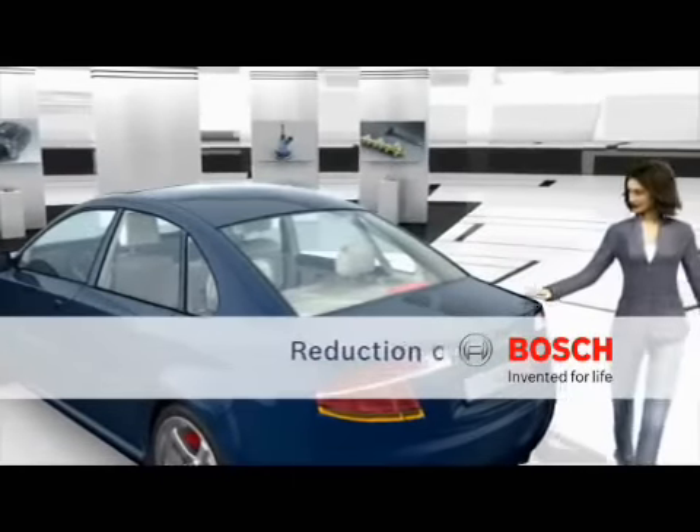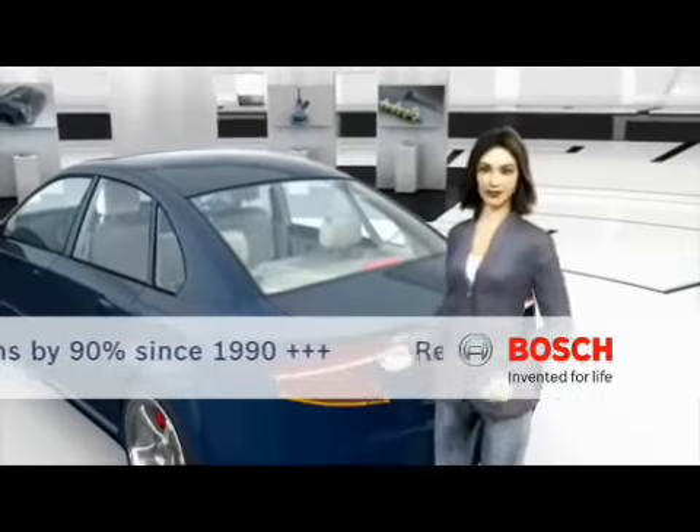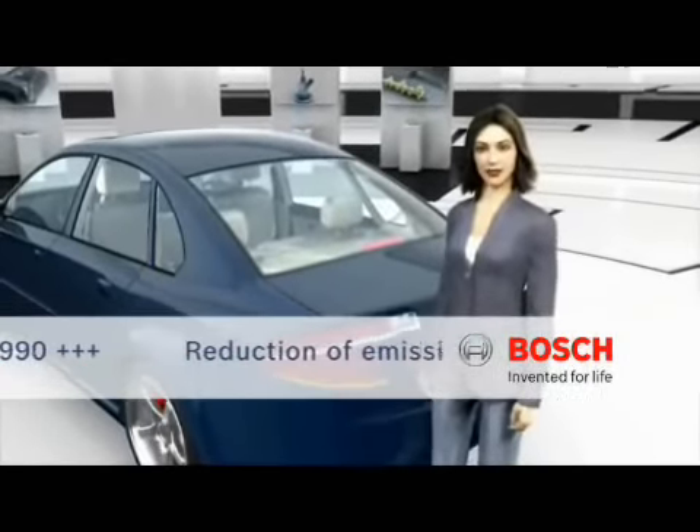And they're really something else. Since 1990, for example, we've been able to reduce the emissions from diesel operation by more than 90%.